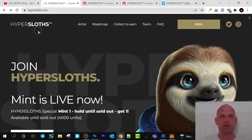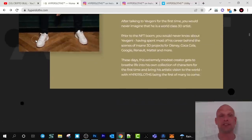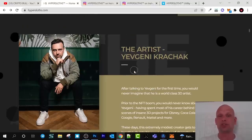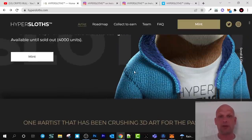Hyper Slots is a collection of 8,000 unique NFTs in high quality, and this project is also very transparent. You can find the artist here, Yevgeni Kračak — you can read more about him on the website. As always, all links will be in the description of this video so you can go and check out the project for yourself.